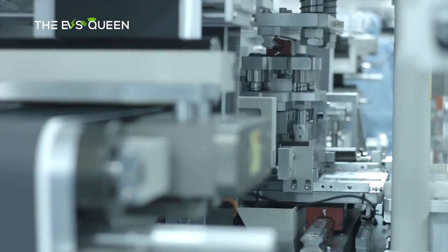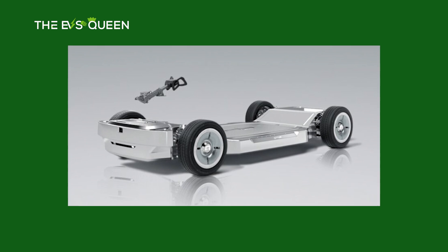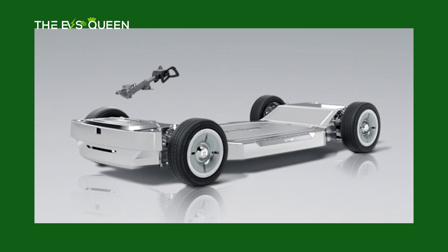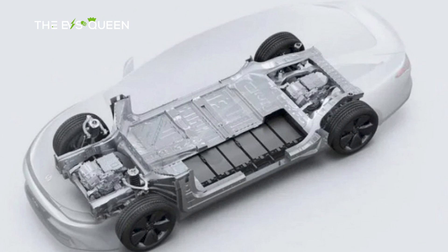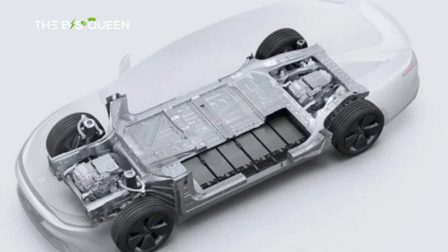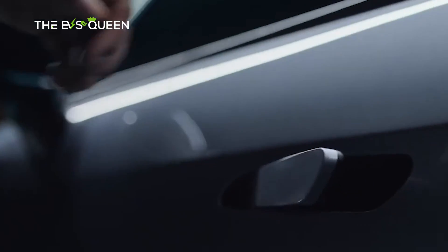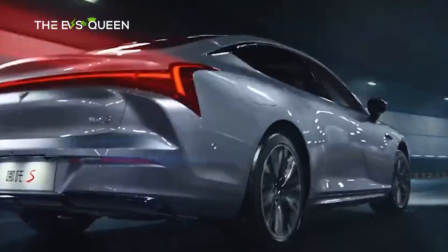CATL, a trailblazer in the electric vehicle EV realm, recently unveiled the prowess of its CIIC skateboard platform, culminating in an impressive milestone of completing testing in China. The platform flaunts a remarkable 1,000 km range, coupled with a frugal energy consumption of 10.5 kWh per 100 km. The piece de resistance, however, lies in its swift charging capabilities, with an ability to replenish 300 km in a mere 5 minutes.